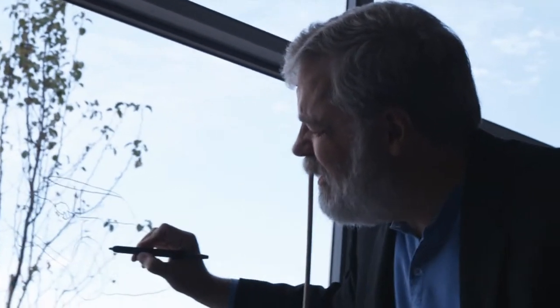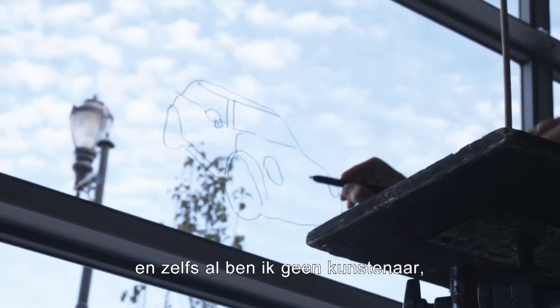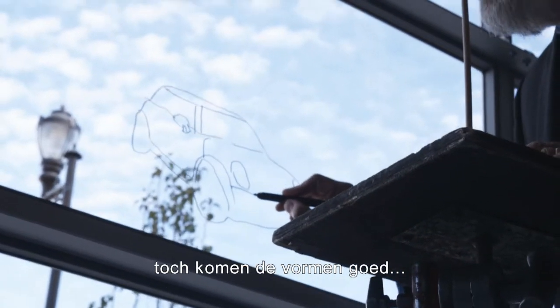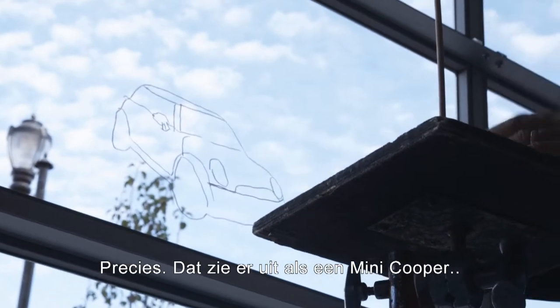Obviously when I'm doing this, even though I'm not an artist, I'm getting the shapes right. We know it's a Mini Cooper — that looks like a Mini Cooper.